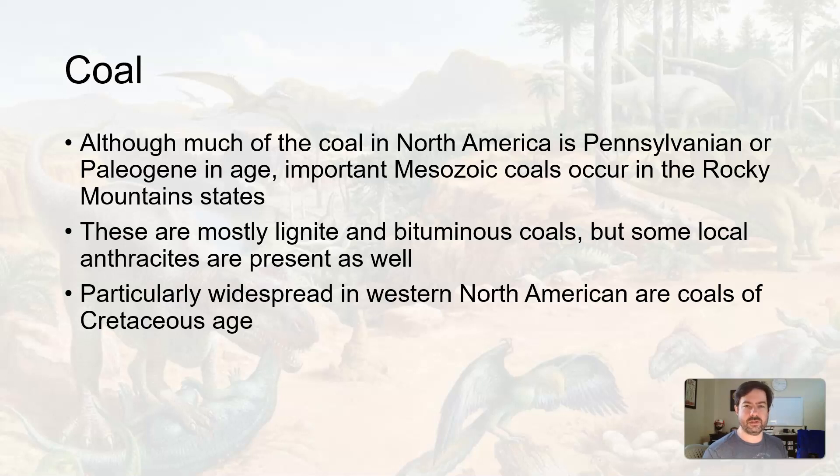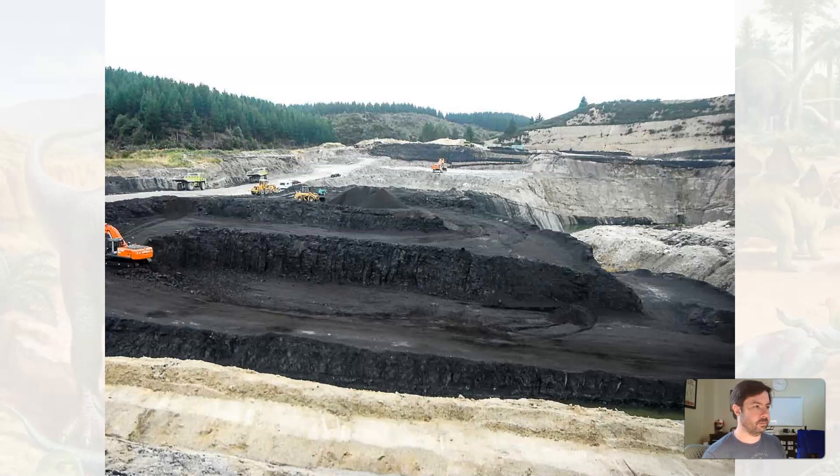In the western U.S., with some of those interior seaways and the Sundance seas, you get organic material that got trapped in the sedimentation process and thus formed some coal. There are different ways to mine coal, especially nowadays. One way is surface removal, or mountaintop removal — that's what this looks like.